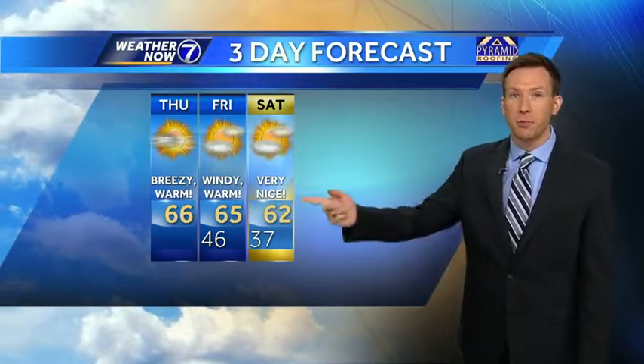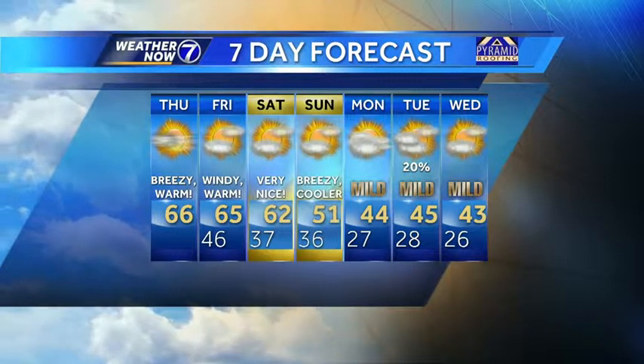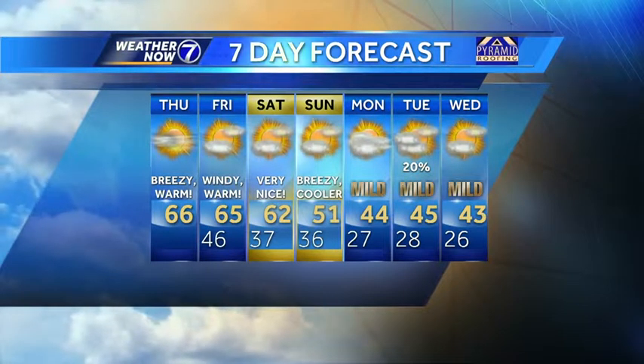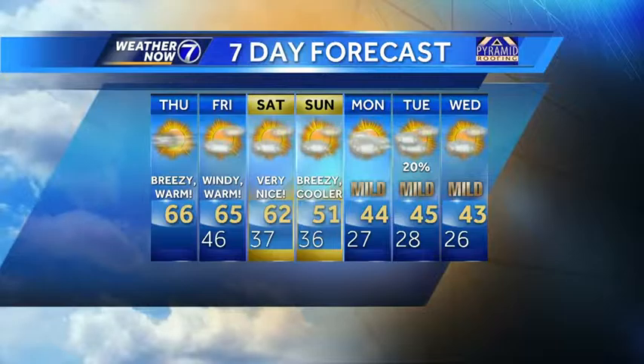That's why you need the windows down, jam music weather. 65 tomorrow, 62 on Saturday. And then we cool down on Sunday — northwest winds move in, 51 for a high. Low to mid-40s, a little bit more seasonal weather as we go into early next week.